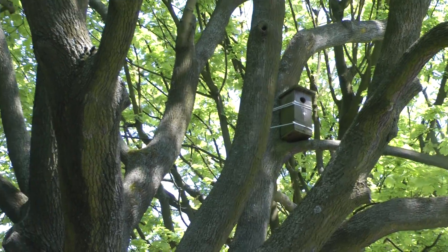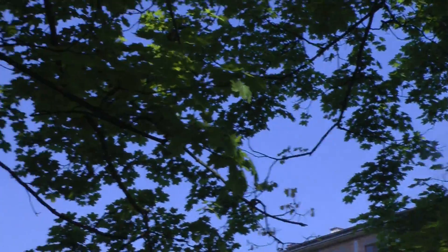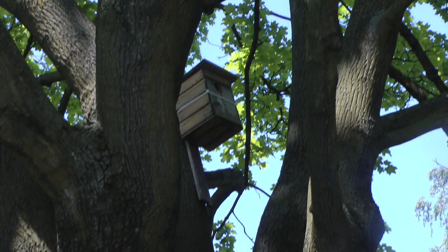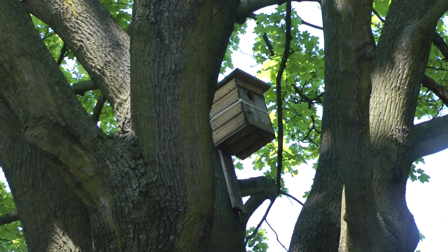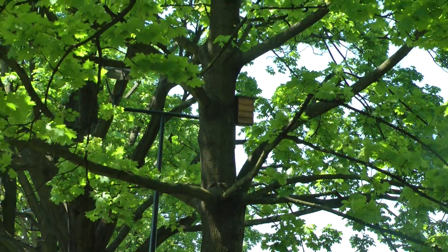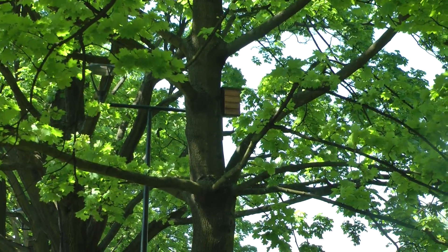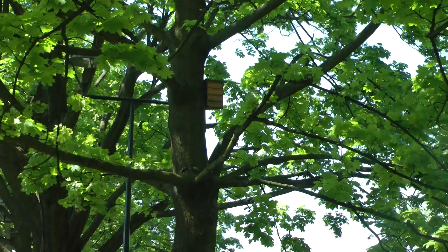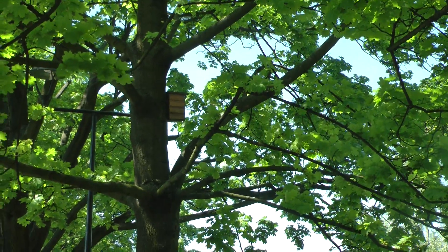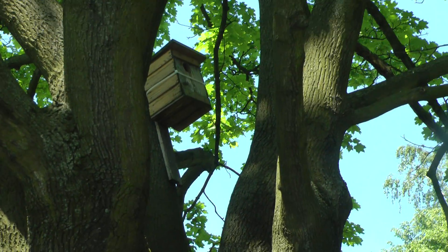There are many nest boxes along here. I've just seen a nuthatch but I don't think it will be in any of these — the holes are too big. One thing you haven't seen is squirrels. There don't seem to be any squirrels anywhere.